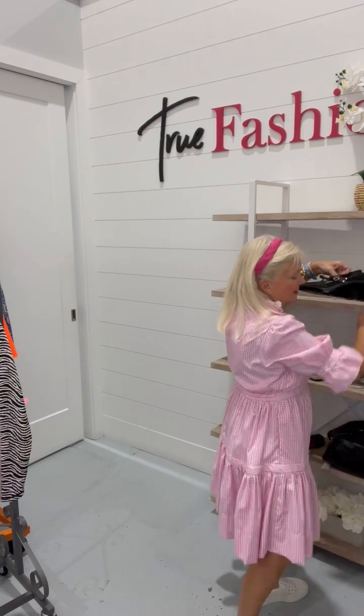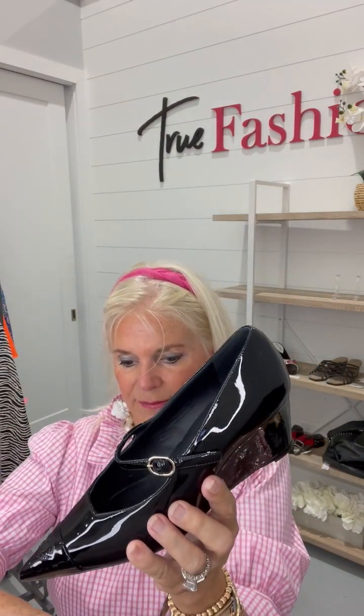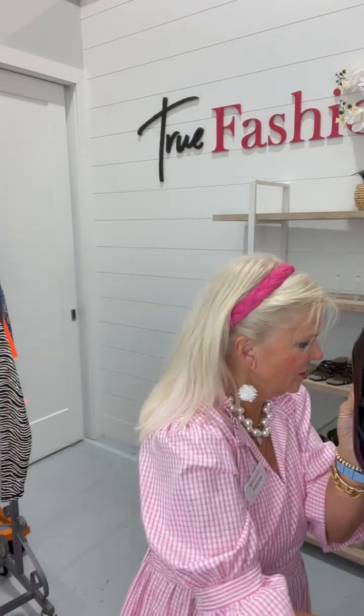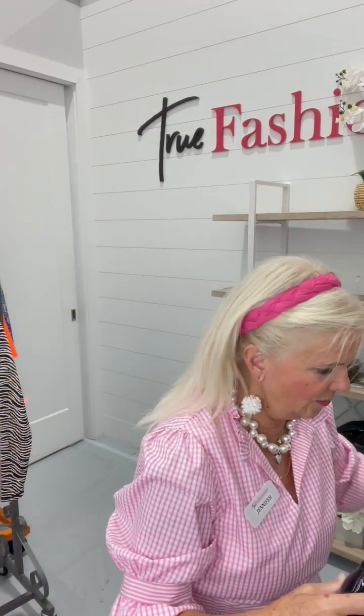I have another fun item for you — these Chanel shoes. Have you ever seen anything so amazing? So they are size 37 and a half. It is the wedge. They are $1,037.99. Barely, barely been worn — that's the bottom. The toes have the CC and the patent leather. They are patent all the way around. The little buckle. They are in absolutely phenomenal shape. I don't think they've been worn because they have the sticker right here — $1,495 right on the bottom. They are amazing.